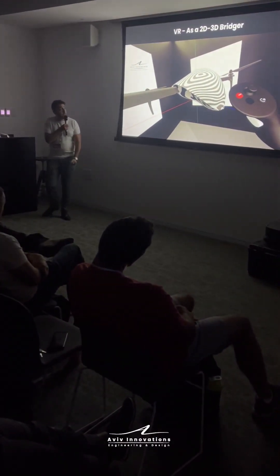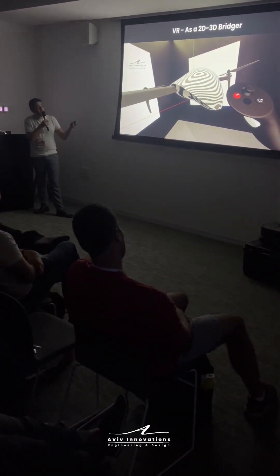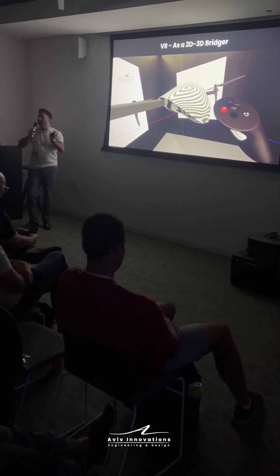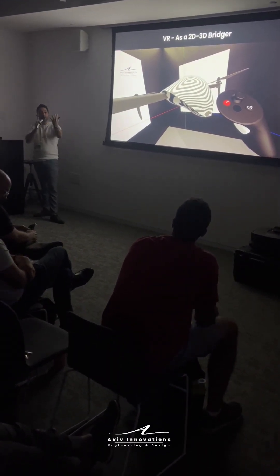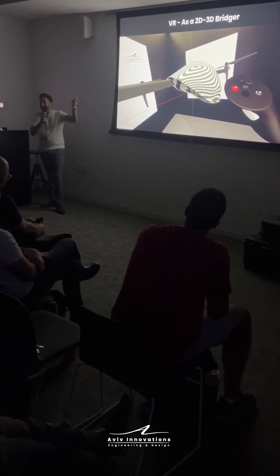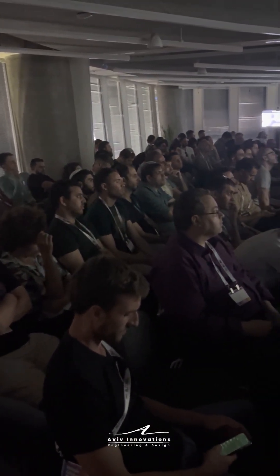Another very interesting technique I've been using recently and implementing in my workflow is working with VR. For me, it's really a game changer, because it's a bridge between the 2D world and the 3D world. By designing with VR, we can design 360 degrees and perceive the object as if it is next to us — we can feel it as if it's really here. It really narrows down the need to create many prototypes, because we can solve it digitally at every stage.